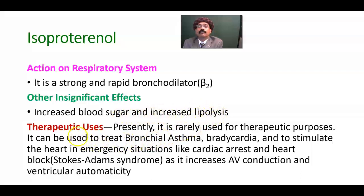Regarding the therapeutic uses of isoproterenol: presently, because it is not selective, we have better medications than isoproterenol, and therefore it is rarely used for therapeutic purposes. However, it can be used to treat bronchial asthma, as it is a rapid-acting and strong bronchodilator that lasts around 3 hours.